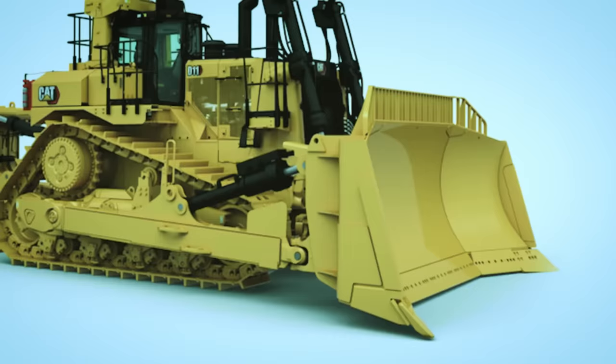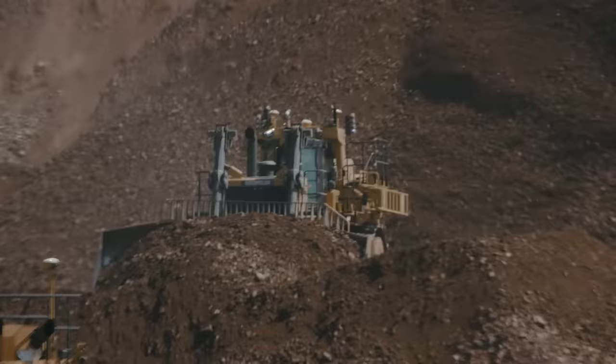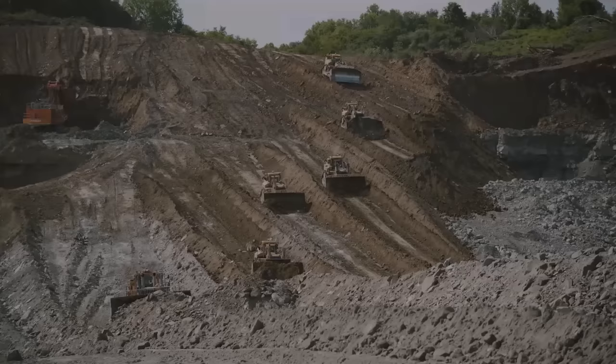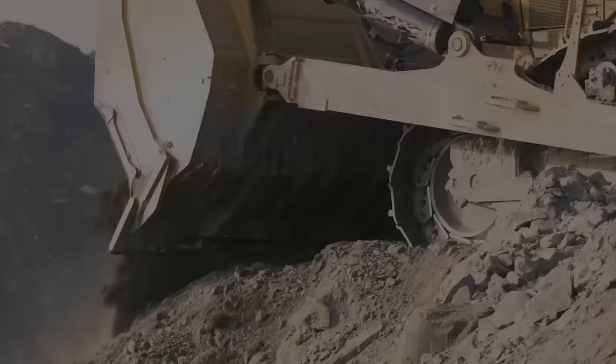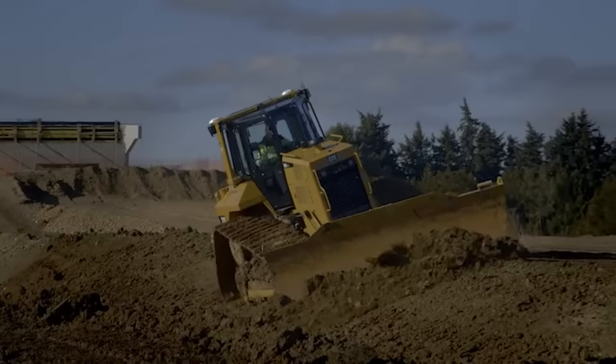The SU-Blade combines the features of both the S-Blade and the U-Blade to provide more substantial penetration and better overall versatility. It is less curved, and its side wings are smaller than a normal U-Blade. It is used to push soft to medium density sand and soil over long distances. Crowning, moving heavy material, stumping, and ditching are some of the best uses for an SU-Blade.